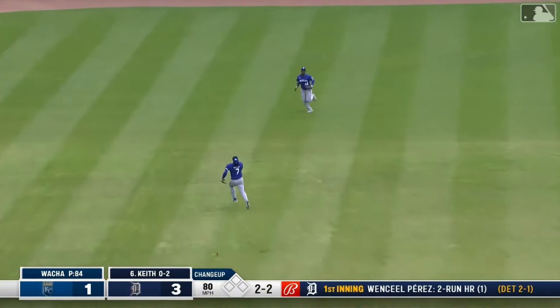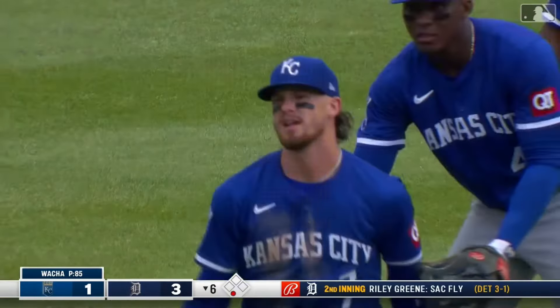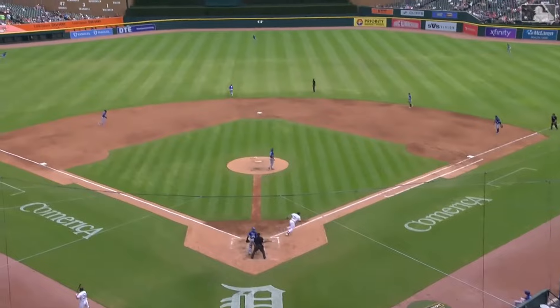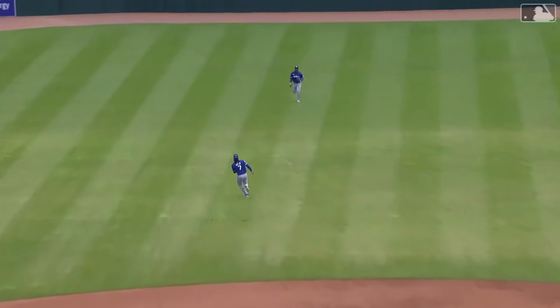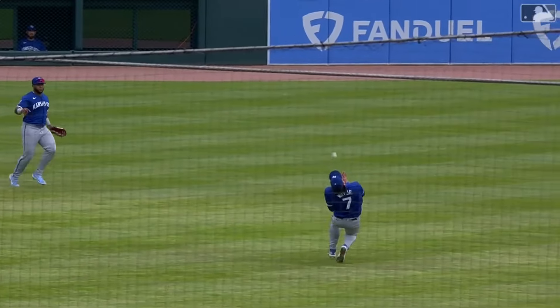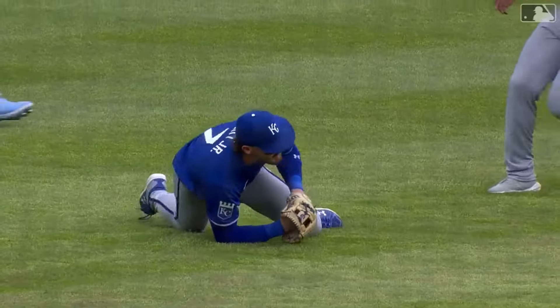Slap to shallow center — Witt races back, oh he got it! Another tremendous catch from Bobby Witt Jr. Colt Keith hadn't been around long enough to know better than to hit the ball right there to Junior. Look at him — he takes his eye completely off the ball, sees it almost over his head. He's so fast, but he was able to use his athleticism and cradle that in just like a touchdown catch in the end zone. Beautifully done.